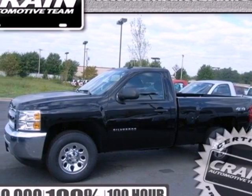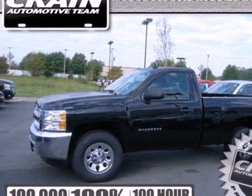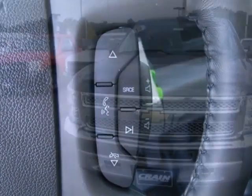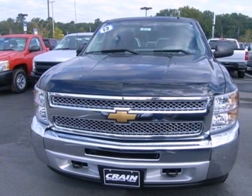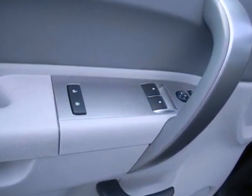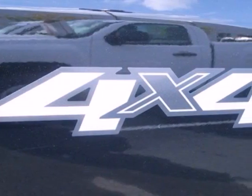Here's a 2013 Chevrolet Silverado 1500. You buy a full-size pickup for its capability, but you still like your amenities. This truck features convenient features like ice-cold air conditioning, AM-FM stereo, tilt steering wheel, and stability and traction control.